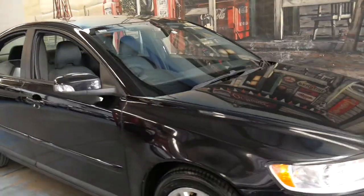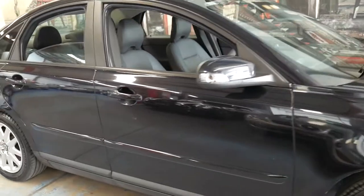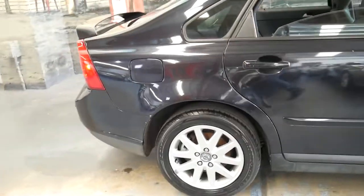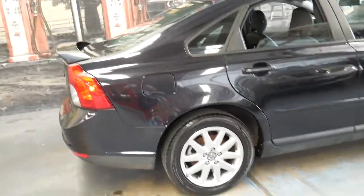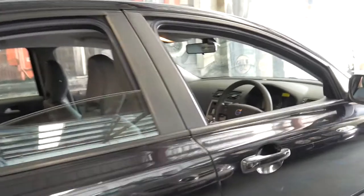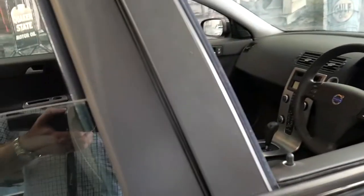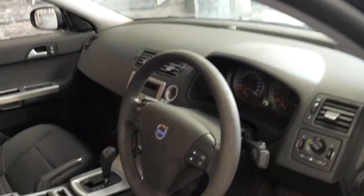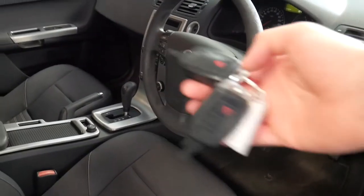This is a 2008 Volvo S40. It's metallic black in colour with charcoal interior and it's done 145,000 kilometres. It's had a lady owner and it even has the original two remote keys.